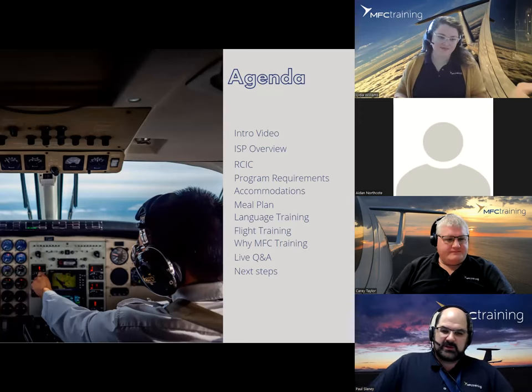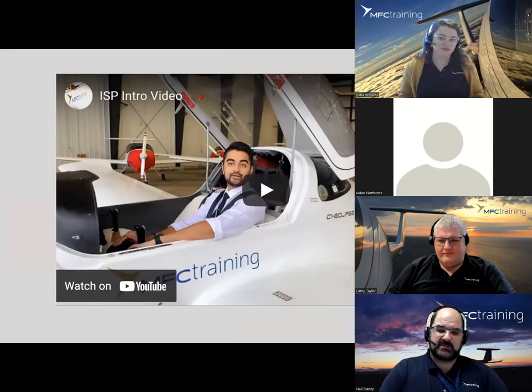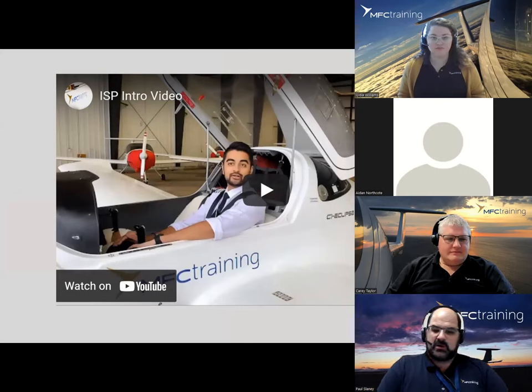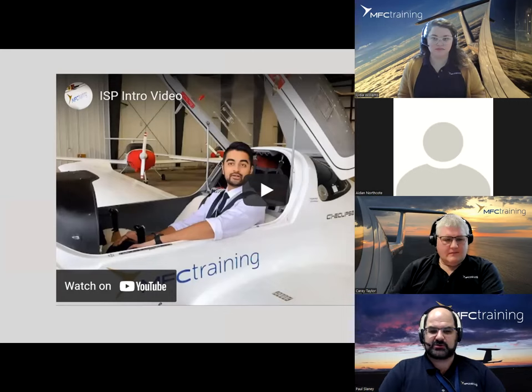Good morning everyone and thank you Lydia for the introduction. We are super excited to talk to you about this new comprehensive training program. MFC has a fairly large amount of experience training students from over 65 countries in almost a century of flight. We are proud to launch this program, which achieves what no other flight training program in Canada can offer: a comprehensive full-service commercial pilot training experience completed in just one year.